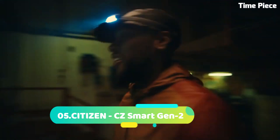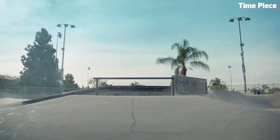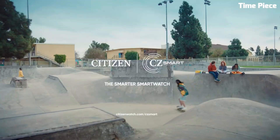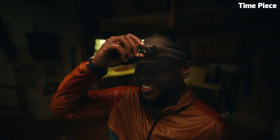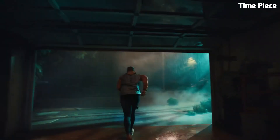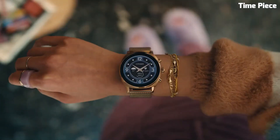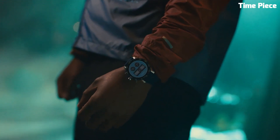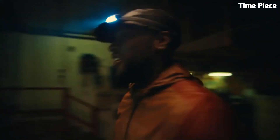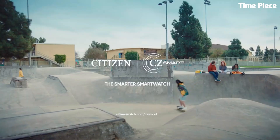Number 5: The Citizen CZ Smart Gen 2 is a cutting-edge smartwatch that seamlessly blends timeless style with advanced technology. This second-generation timepiece from Citizen combines the brand's rich watchmaking heritage with modern connectivity features, catering to those who seek both sophistication and smart functionality. Crafted with premium materials, the CZ Smart Gen 2 boasts a sleek stainless steel case and a variety of customizable watch faces. Its vibrant AMOLED touchscreen display delivers crystal-clear visuals, while its water-resistant design ensures durability in everyday life.